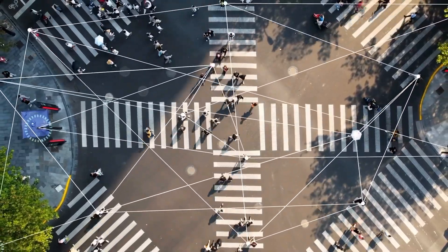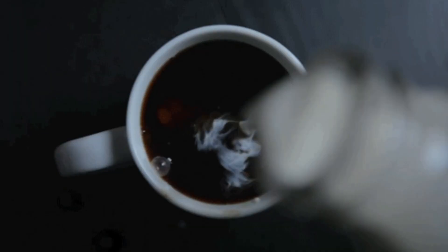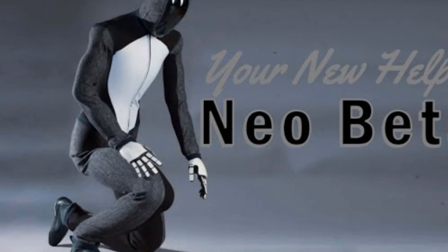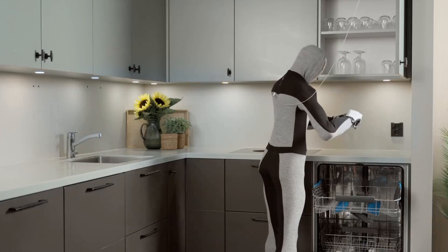Have you ever imagined waking up to find your floor spotless, your schedule neatly organized, and your coffee brewed just the way you like it, all without lifting a finger? Today, let's explore Neo Beta, a home robot designed to make these everyday dreams come true.